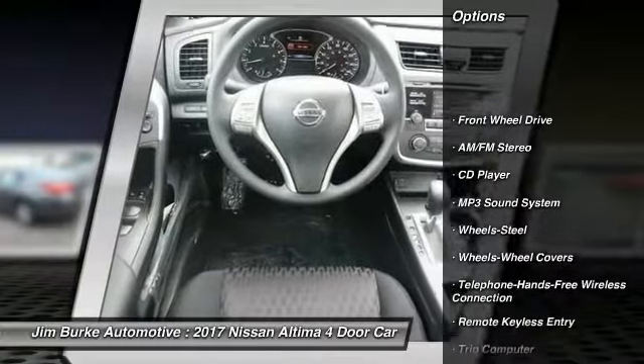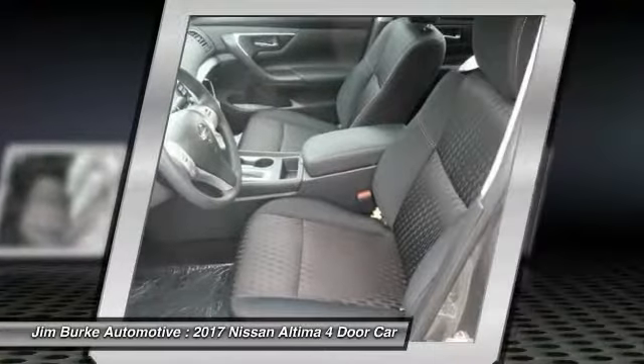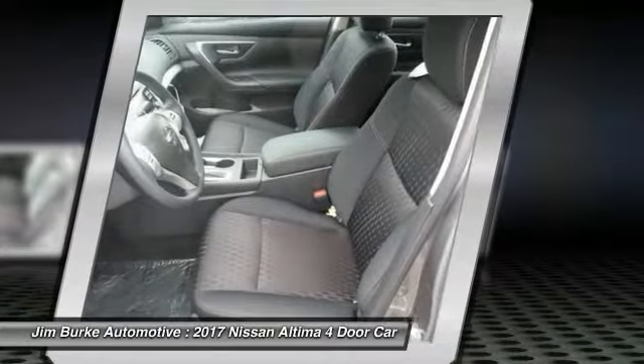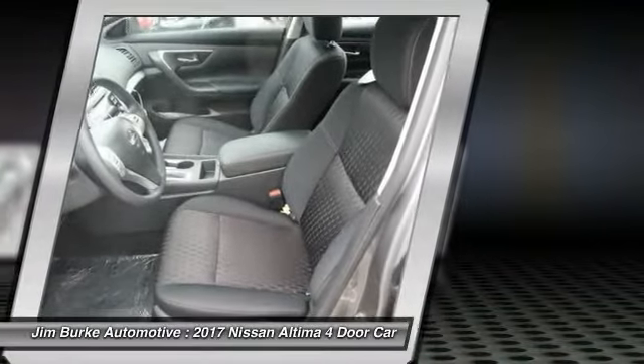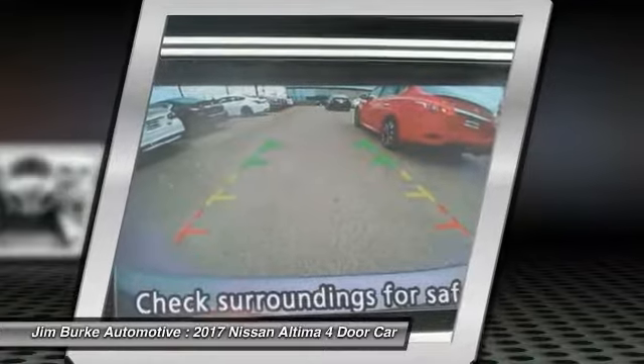Traction control, anti-lock braking system, air conditioning, Bluetooth wireless data link for hands-free phone, power steering, cruise control, AM FM stereo radio, rear defrost, FWD, trip computer.